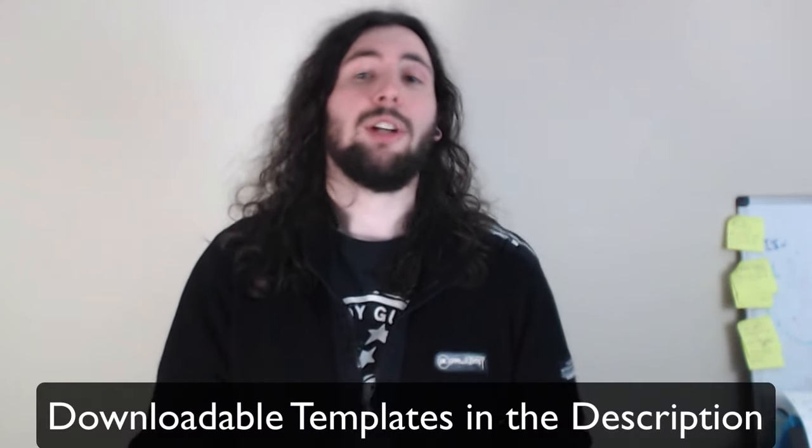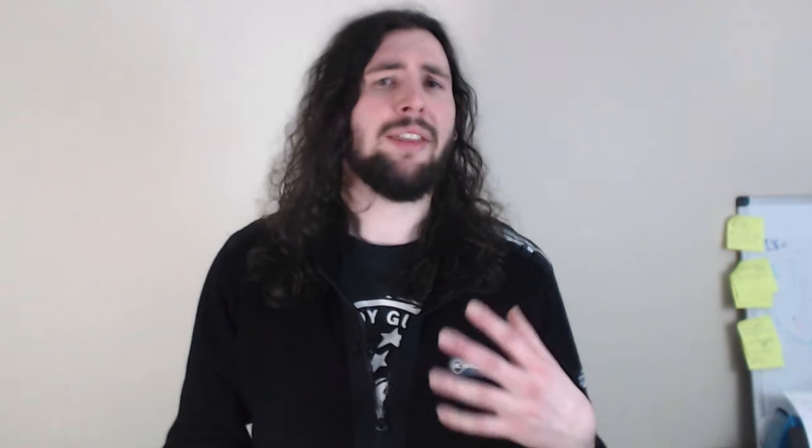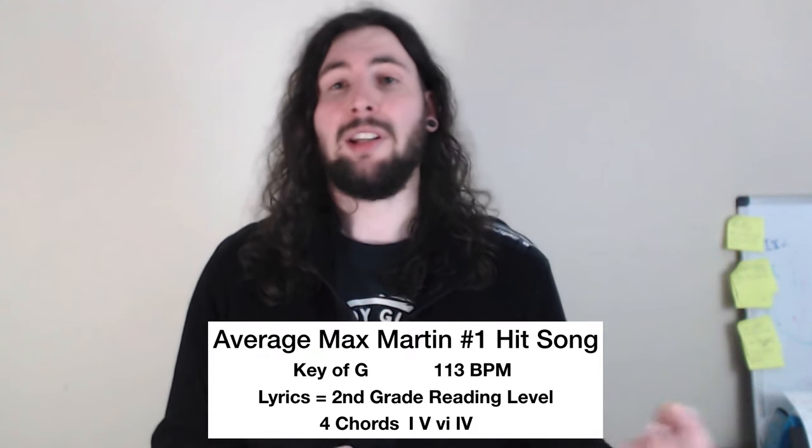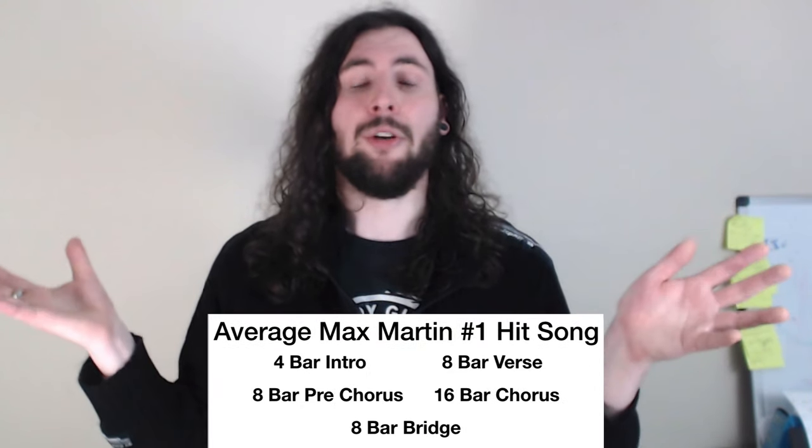A good song never starts with a formula, but hopefully these tips can help you build your next production. Arrangement templates are available in the description — the structure of all 22 of Max's number one hits mapped out, plus the Excel file so you can draw your own conclusions. According to the data, the average Max Martin song would be in the key of G, at 113 BPM, use four chords, feature lyrics with a second grade reading level, and follow a basic song form. What would that song sound like? I'll save that for another episode — see you next week.